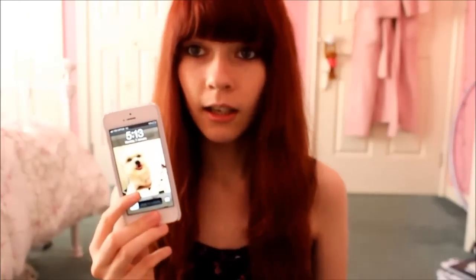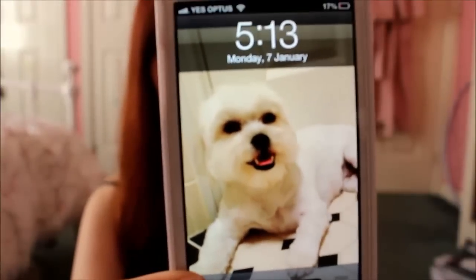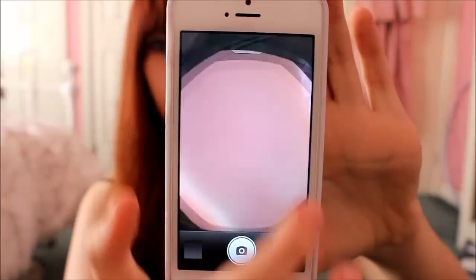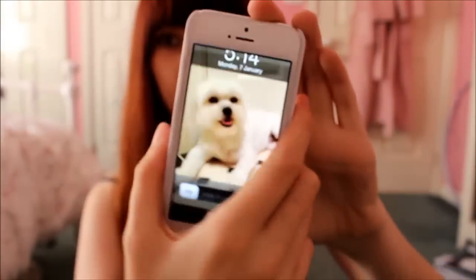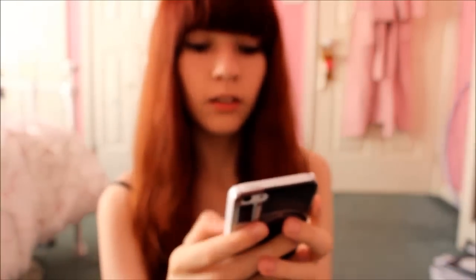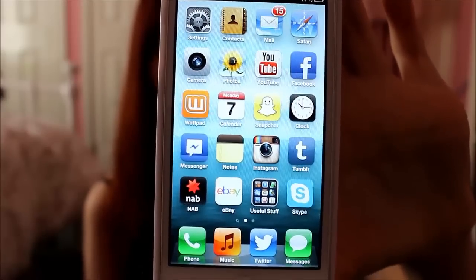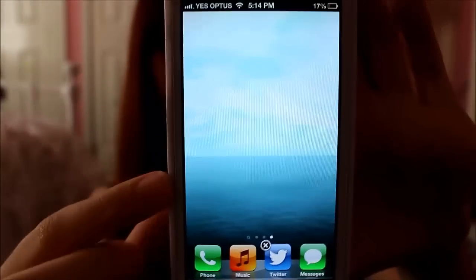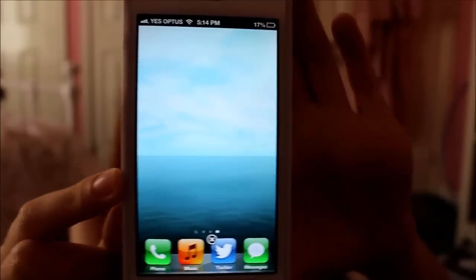Just lighting it up — my background is my dog Pickles sitting in the bathroom smiling at me. I can slide up the camera and then slide down, just put in my password. This is what my phone looks like when you unlock it — this is my first main page. I've moved the apps around so you can see my background, which is a screenshot from The Sims 3 that I took and thought was really pretty.